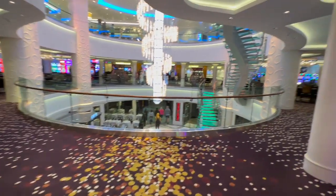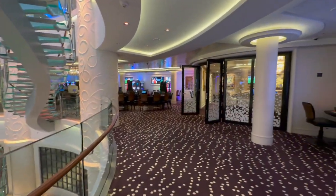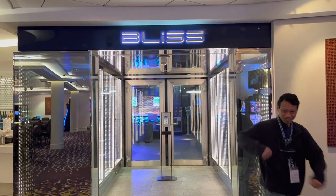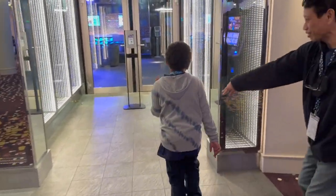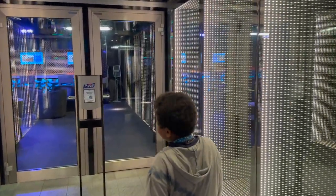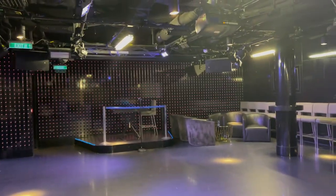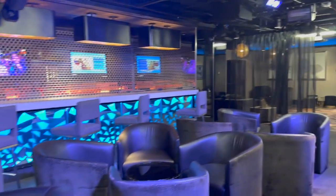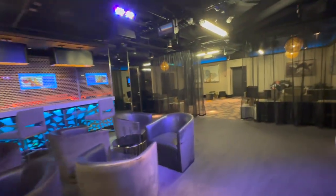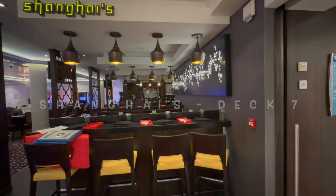We've been entered into a slot tournament — my mom is a little bit of a gambler, as is Paul. This is Bliss, the nightclub on board ship where you go to dance. The dance floor is really small, very club-like in here, but this is where you'd come if you wanted to dance.